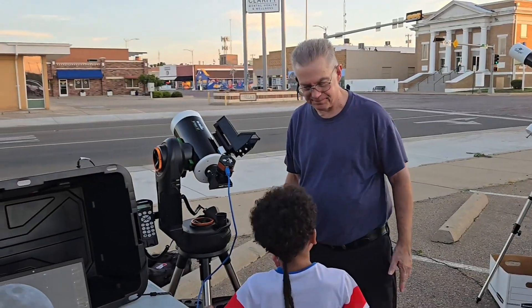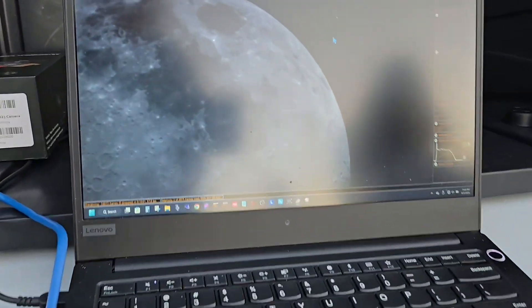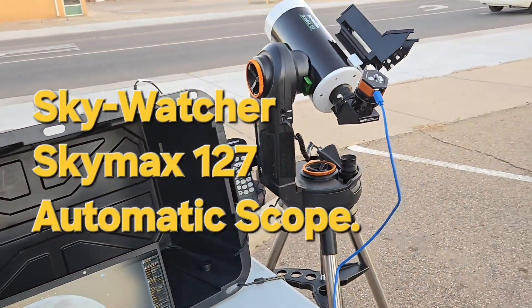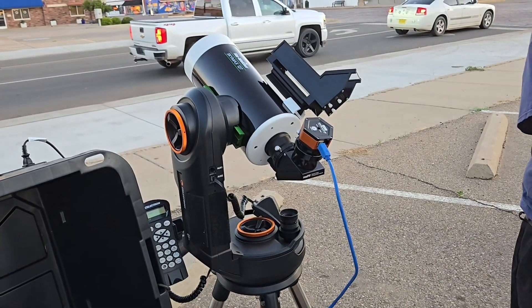Our vice president has got a view of the Moon on his computer. His scope has a camera on the back end, routing to the computer.